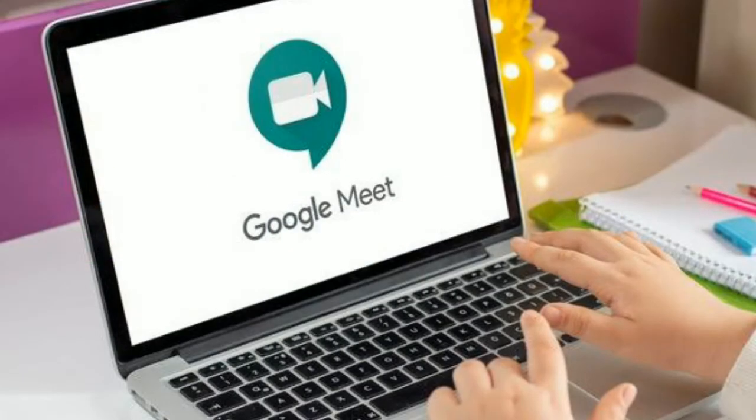Green Room will be available to Google Workspace Essentials, Business Starter, Business Standard, Business Plus, Enterprise Essentials, Enterprise Standard, and Enterprise Plus, as well as G Suite Basic, Business, Education, Enterprise for Education, and Nonprofits customers.